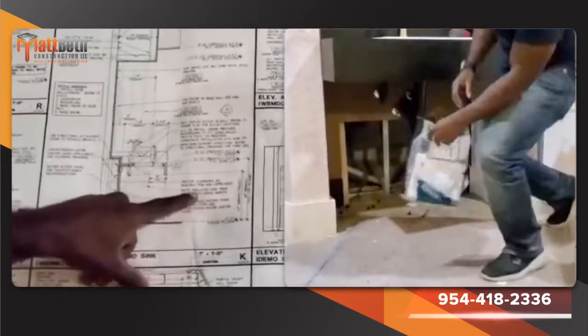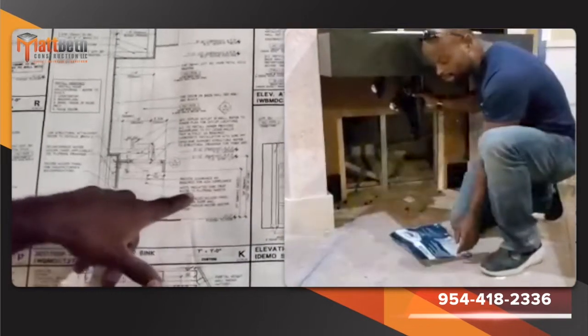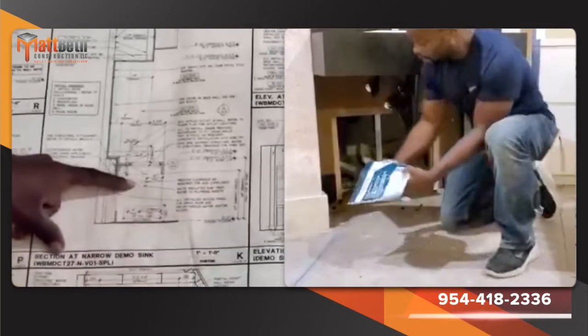You need to put an insulated sink trap, and I'll show you exactly what that looks like.